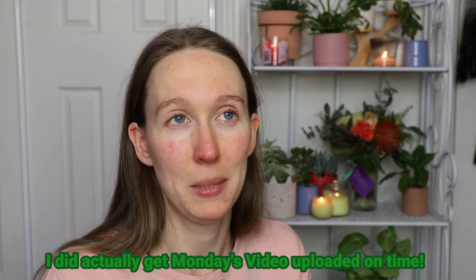It has been a rough last two days and I'm just physically and mentally exhausted. I didn't even think I was going to get this video done — I still haven't even edited Monday's video and I'm filming this today.